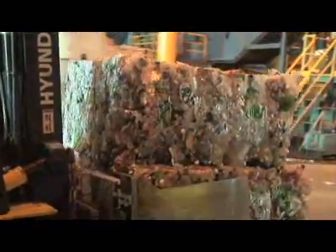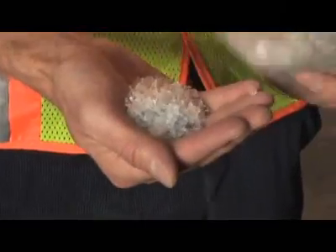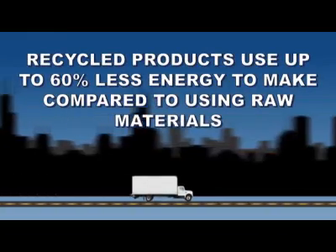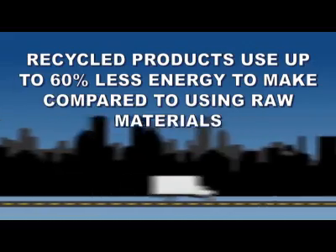These compacted bundles are then sent to a reclaimer, where they are de-baled, sorted, pre-washed, and shredded into flakes. After they are washed and dried, flakes are sold to end markets to be used in the manufacturing of new products, which saves 50 to 60 percent of the energy it would take to make the same product from raw material.